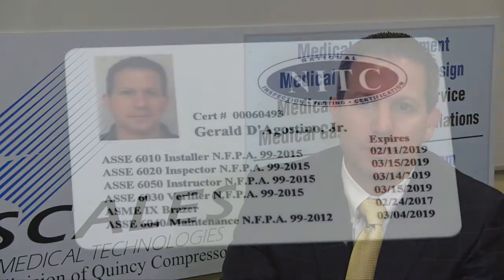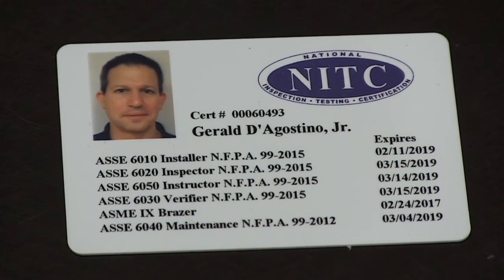If your staff is currently maintaining your medical gas systems, you need to ask the questions: are they qualified, and do they have a documented procedure? If you have third-party service providers, do they have credentialed service technicians?